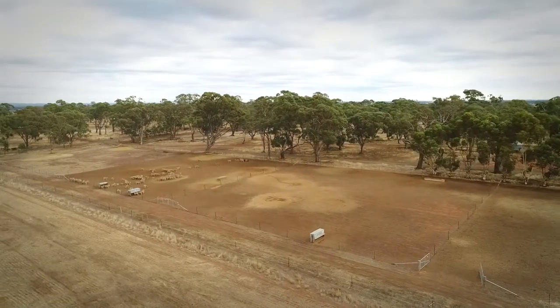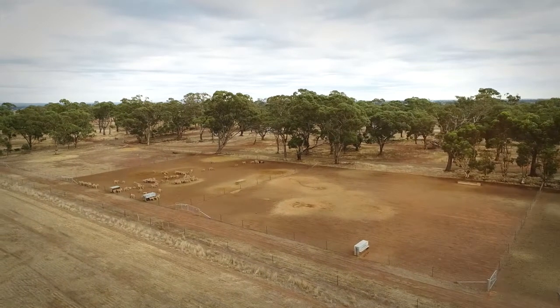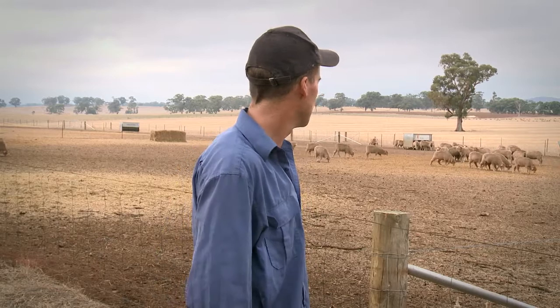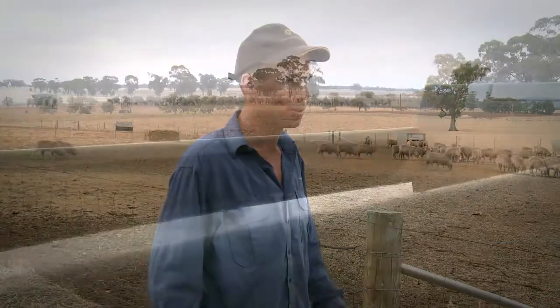We've been thinking about containment for the last few years — where we would have it. We only purchased this property three years ago. Some sites we had in mind had more trees, and we weren't sure about doing that as far as looking after the survival of the trees. The government funding was a bit of a push along, although we were already thinking about it.